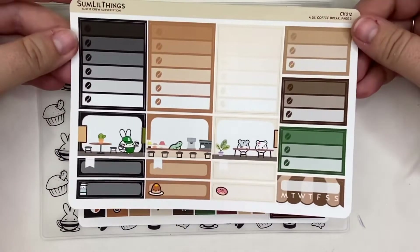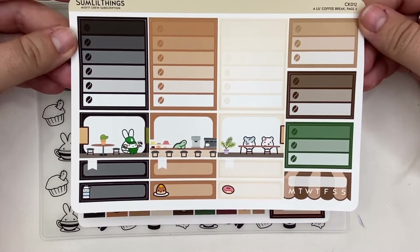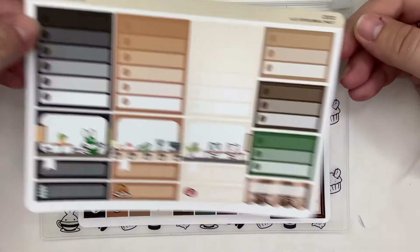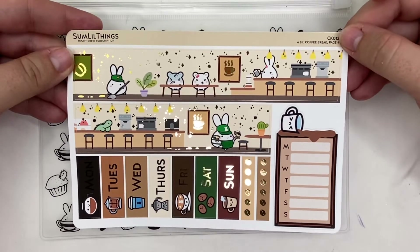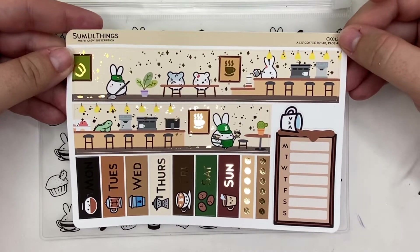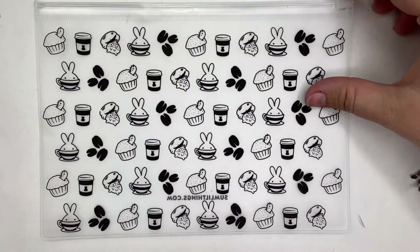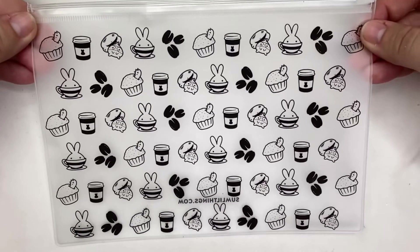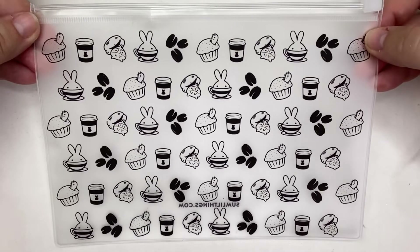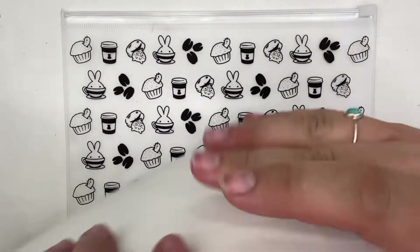There's another functional sheet with your checklist boxes, quarter boxes, and half boxes, plus a tracker. Then you get your washi, your date covers, a checklist, and a Monday through Sunday tracker. The washi and date covers are foiled. Everything will come in a zip pouch covered in coffee-themed designs. That is everything you'll get in this giveaway.